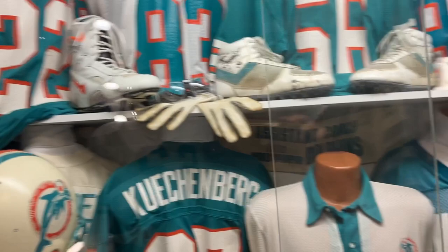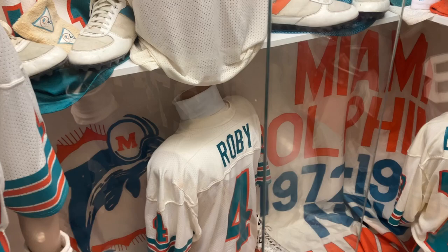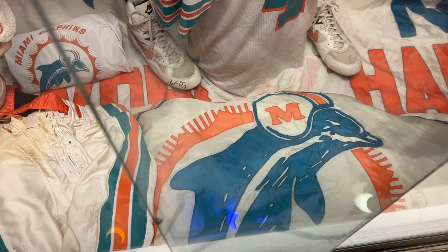This flag is absolutely beautiful — I've always struggled trying to display it, it's four foot by eight foot so you need a whole wall. Down here are Dan's pants, game worn, and the Dolphin emblem — that's actually a giant flag that hung in Soldier Field that they took down when they renovated it. I think it's like 12 feet by 18 feet, pretty tough to display.